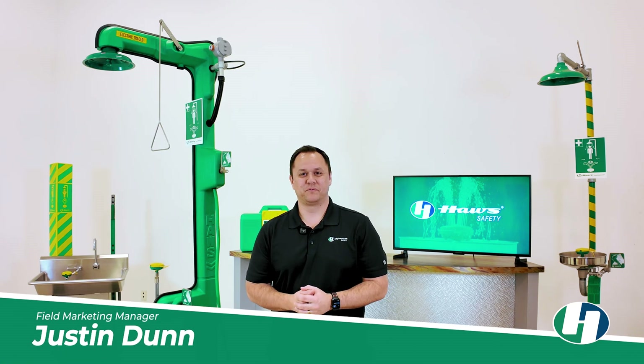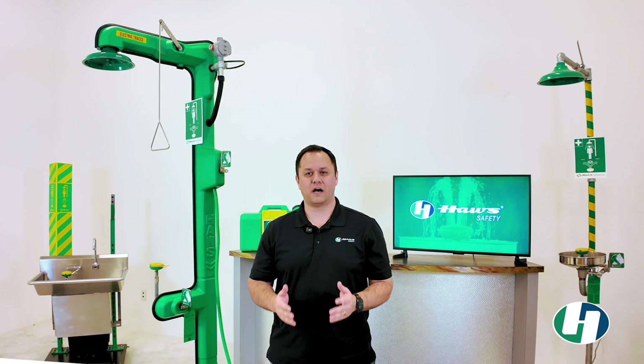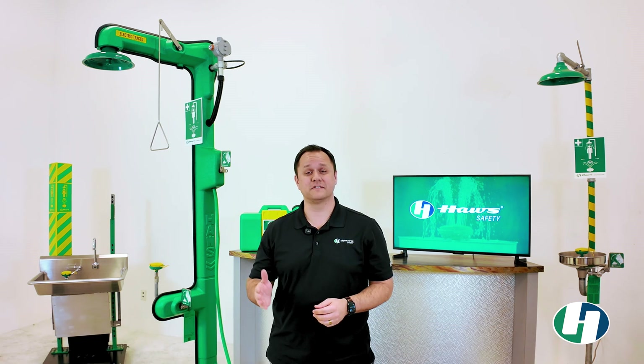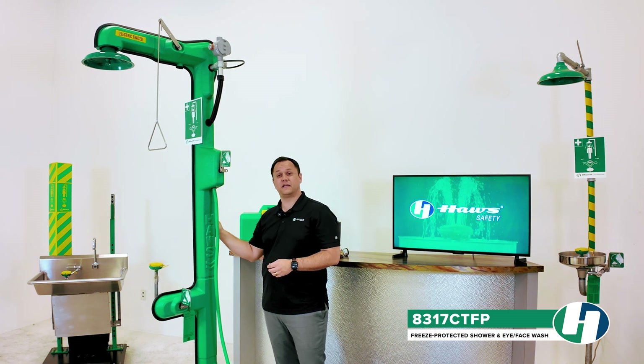Hi, I'm Justin Dunn, Field Marketing Manager at Haas. Today we are highlighting one of our top selling products, the Haas 8317 CTFP Freeze Protected Combination Unit.